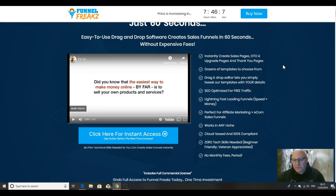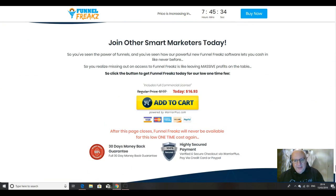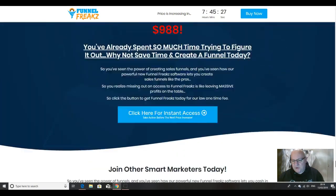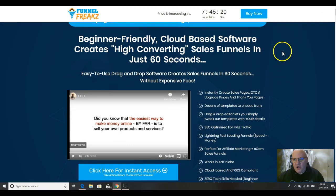There are dozens of templates to choose from. There's a drag-and-drop editor that lets you simply tweak the templates with your details. It's SEO-optimized for free traffic, lightning-fast loading. It's perfect for affiliate marketing and e-commerce, works in any niche, and it's cloud-based and 100% compliant. Zero technical skills needed — beginner-friendly — and no monthly fees once you've paid the one-time front-end cost, which is currently $16.93. The regular price is going to be $197 when it goes to the evergreen price, as this product is competing with some very expensive systems out there.